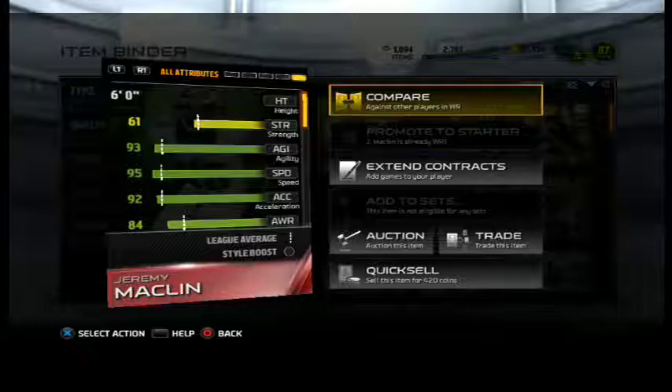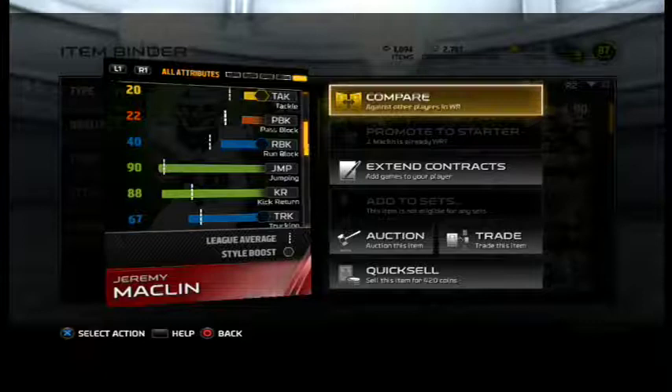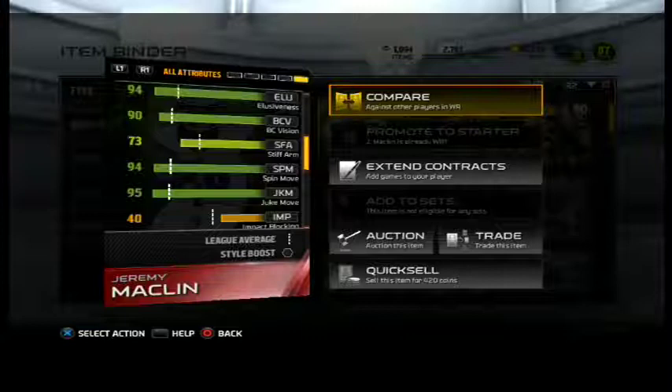61 strength, 93 agility right there — he breaks the tackles. 92 acceleration, 70 carrying. Let's go to the more important stats: 40 run blind, 90 jumping — that's okay. 88 kick return if you want to use him for a kick returner. 94 elusiveness, pretty damn good. And 90 ball carrier vision, which is pretty damn good also.